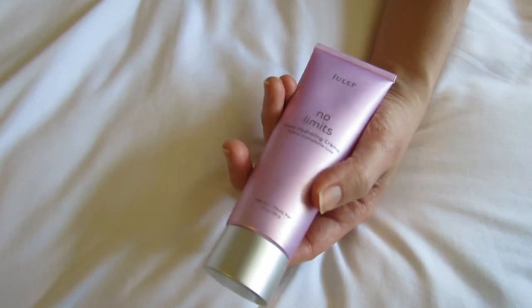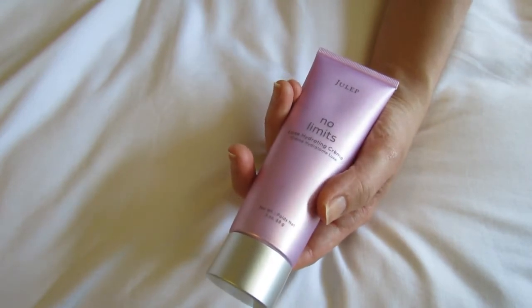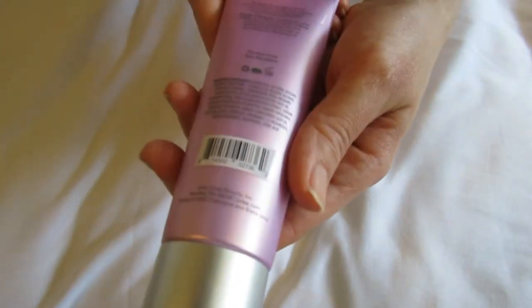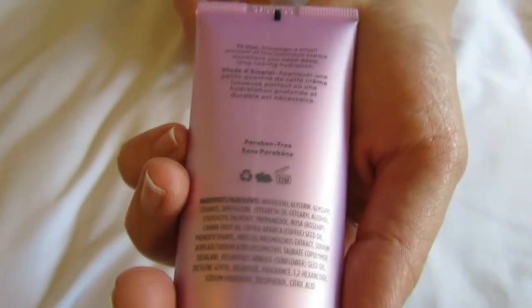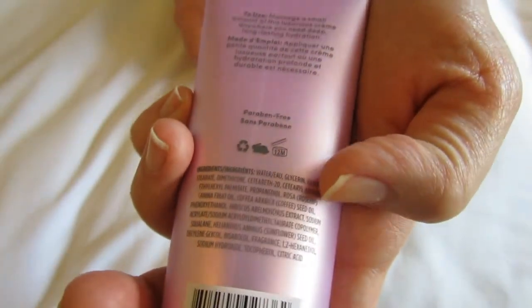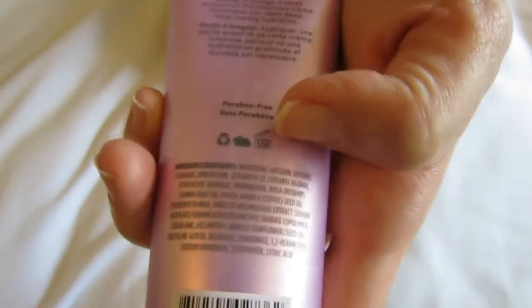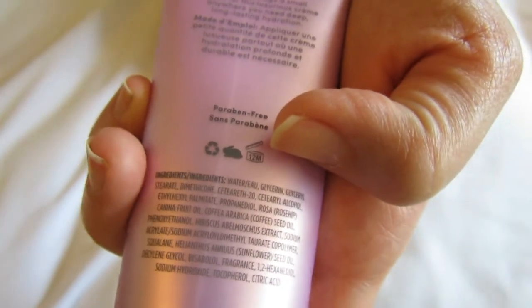It's just this really faint sort of floral fragrance, and I just think it's so relaxing — a really nice, yummy fragrance. So I really like it. But here's the information on the back if you guys want to see this: it's cruelty free, and you have to use it 12 months after opening it — that's what that little icon means.